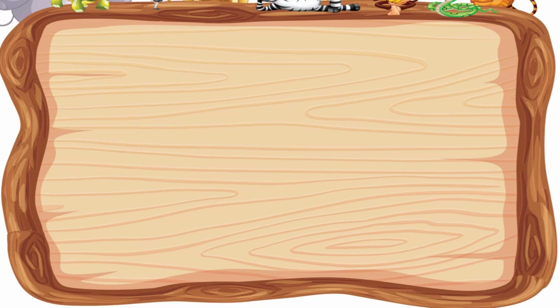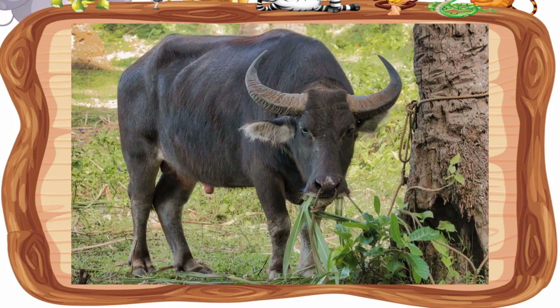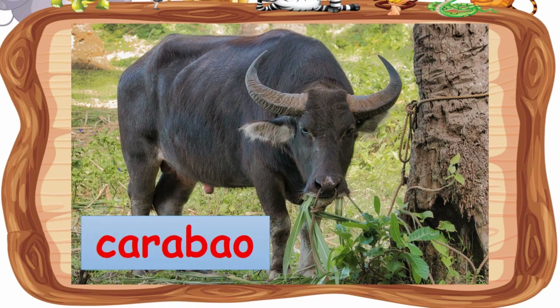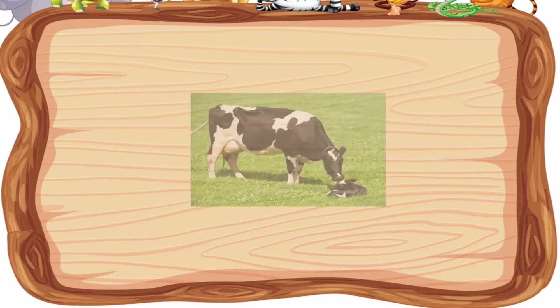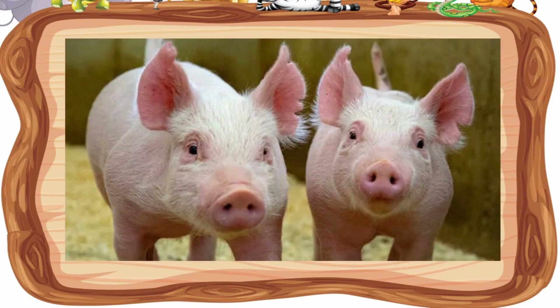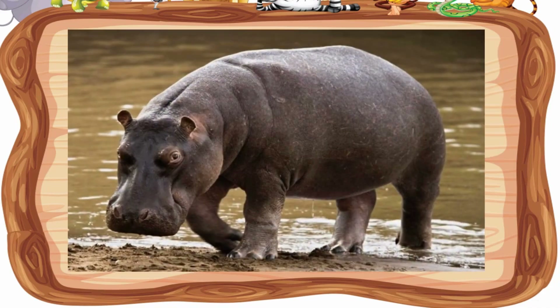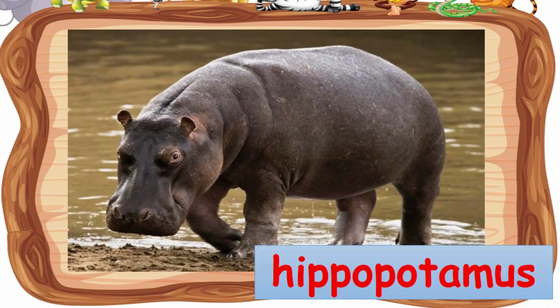Let's see what animals are covered with skin. Elephant — elephant is covered with skin. Carabao, cow, pig, and hippopotamus are also covered with skin.